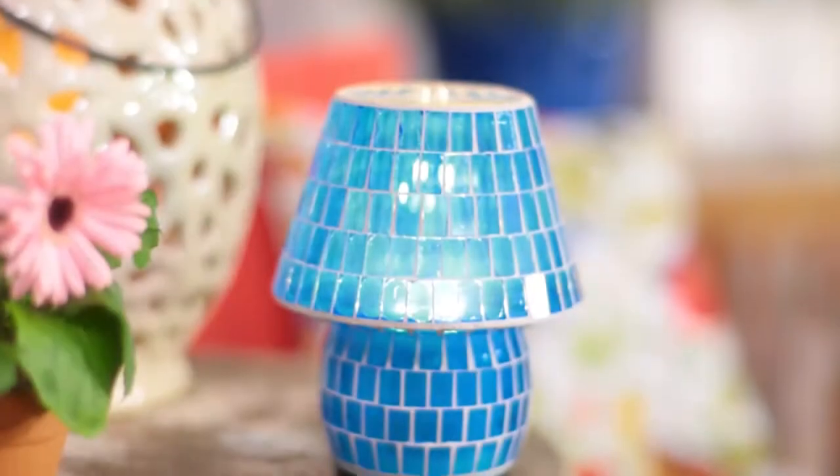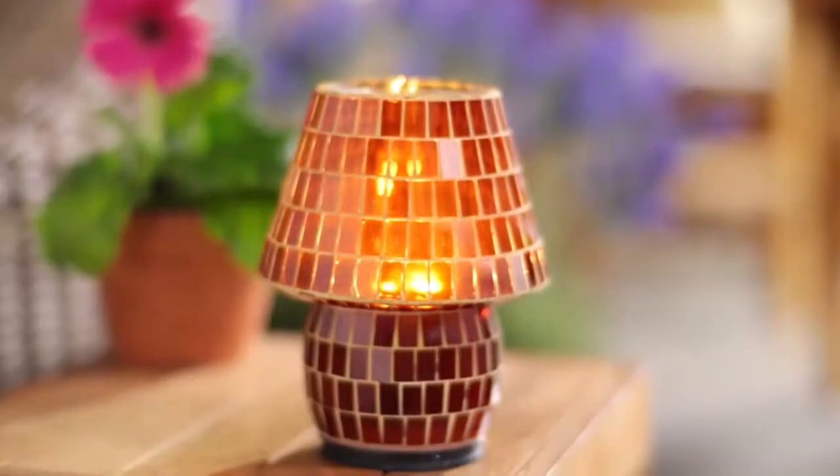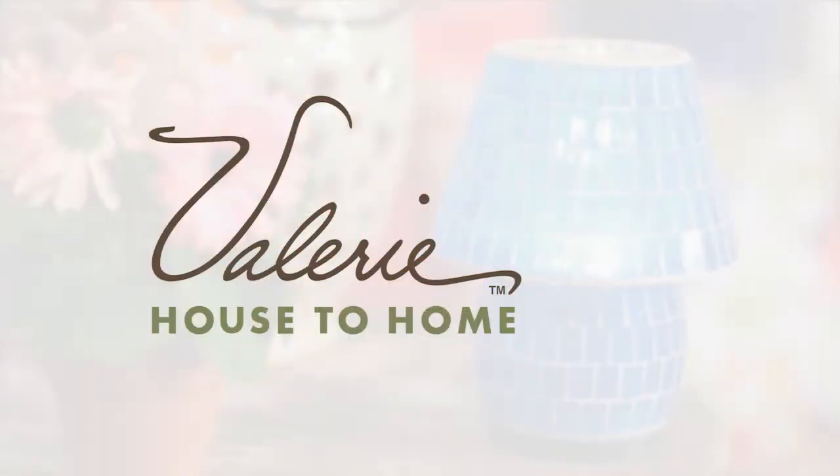And so it is with this lamp that's equally at home on your kitchen counter as it is on the deck outside. So enjoy this lovely lamp wherever you need a little pop of color.